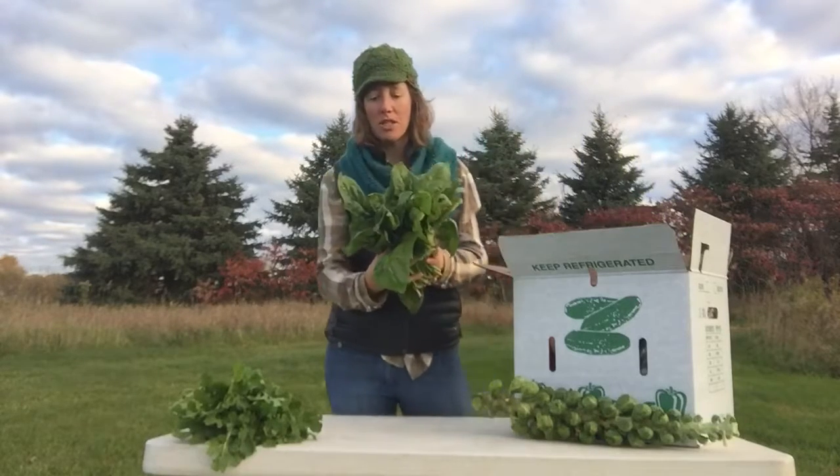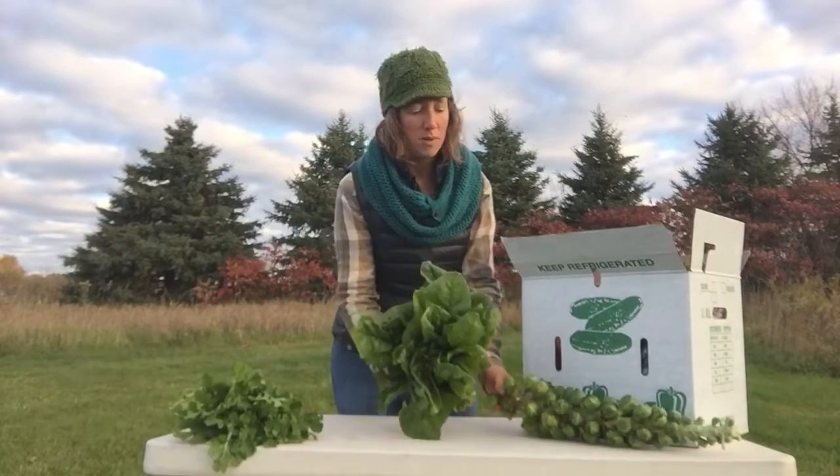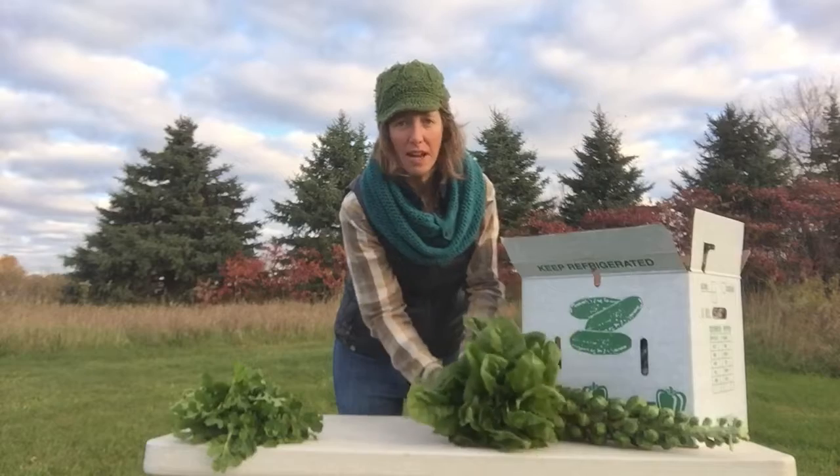Large shares, you receive a bunch of spinach this time. Don't worry — if you have a medium share, you'll be getting a bunch of spinach next time.